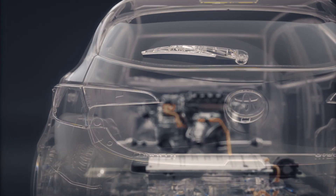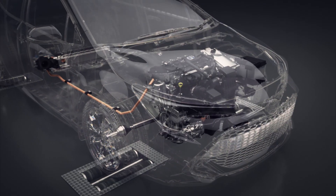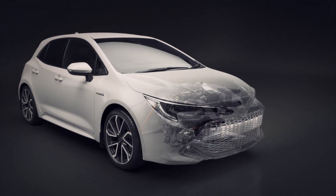Quiet, economical, powerful — with lower emissions. These are the benefits of the Toyota hybrid system.